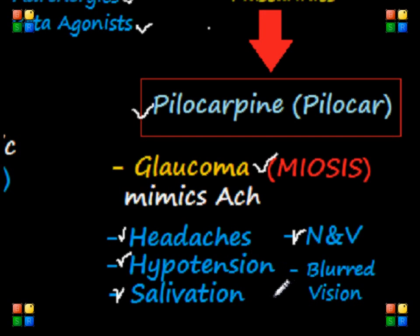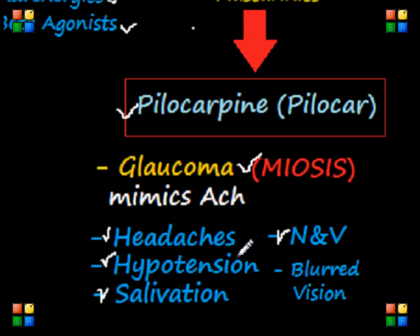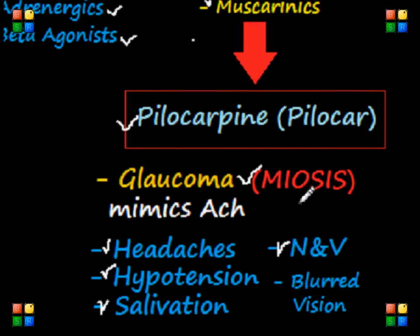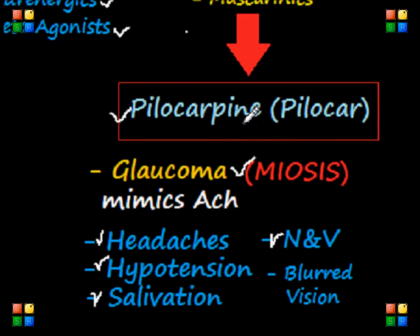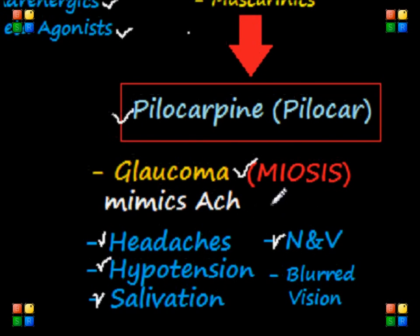If you have a question on the NCLEX in which a nurse administered pilocarpine to a client and the patient starts reporting blurred vision after the eye drops have been instilled, then we know that it's normal, since we expect that as an adverse reaction to this particular medication.